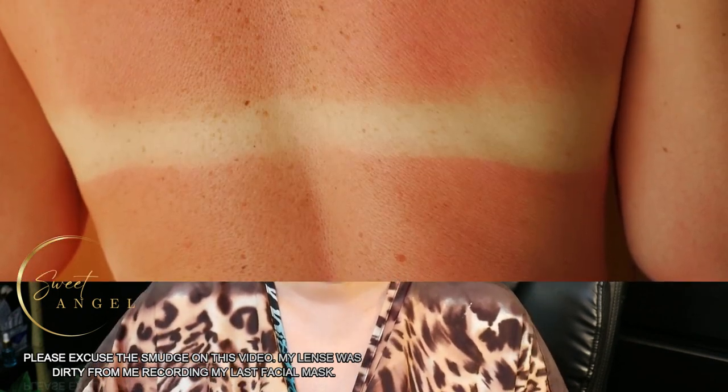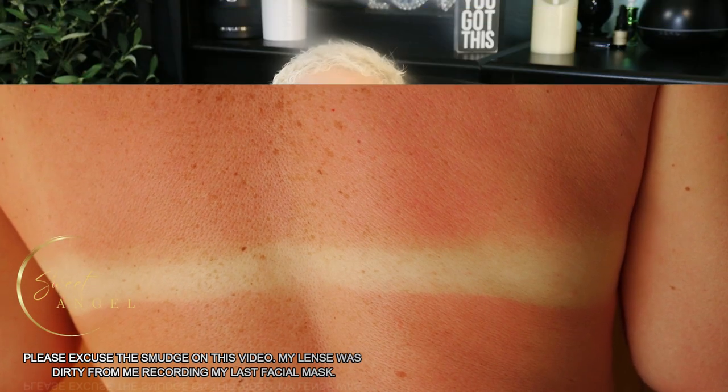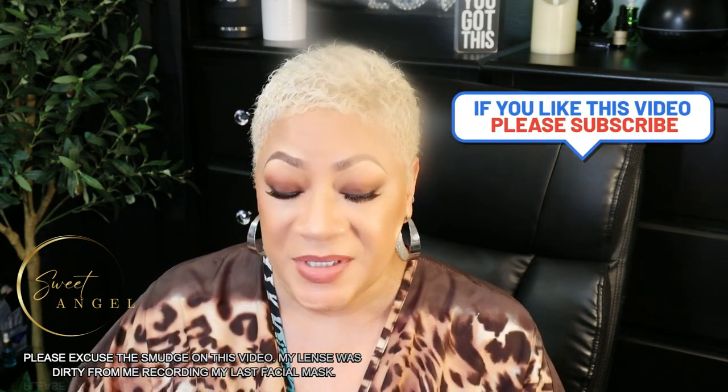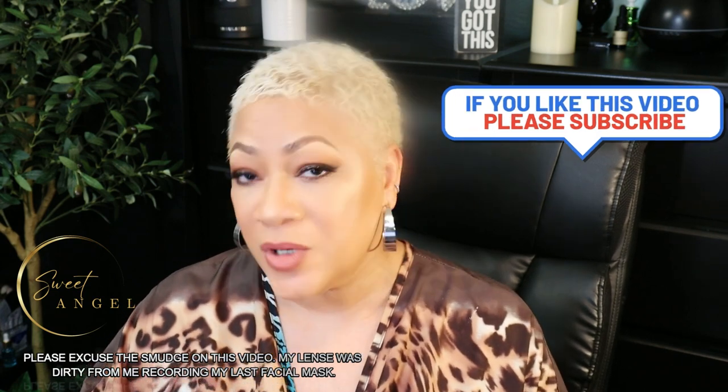Prolonged sun exposure without adequate protection can cause skin damage and darkening. It's important to note that darkening of the inner thighs is often a harmless condition. But if it's accompanied by other symptoms like itching, pain, or bleeding, it's best you see a doctor who can rule out any underlying medical conditions.